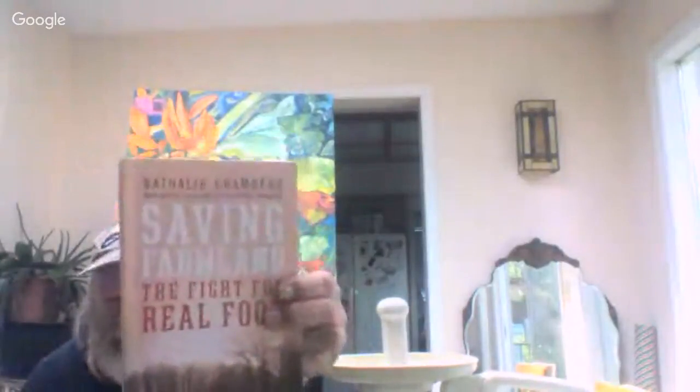And this book here — Saving Farmland by Natalie Chambers, my very good friend. I go over there often, they're great people. She's an activist for saving farmland and she has fire in her belly. If you want to look for that book, it's a good one — shows you how to fundraise to save farmland. Very comprehensive.